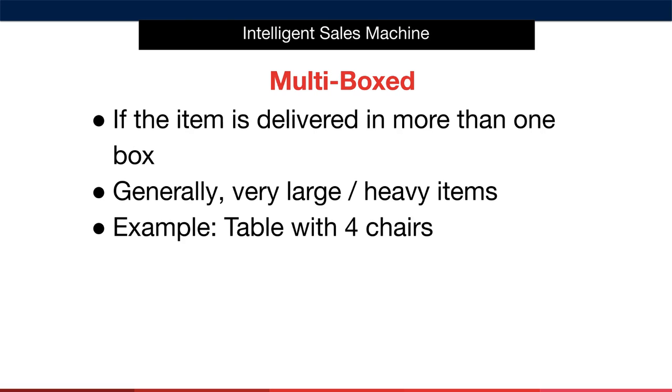Next, we have multi-box products. An item is considered to be multi-boxed if it is delivered in more than one box. Generally, these types of products are very large and heavy, which is why they must come in more than one box and in many cases require more than one person to deliver due to weight. A good example would be a kitchen table with four chairs. Best advice is to look out for items that are large and have multiple large parts.